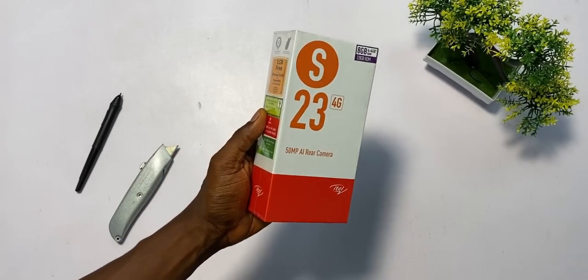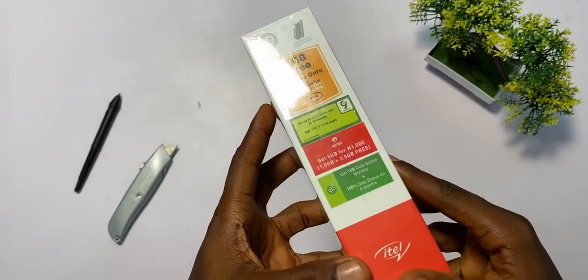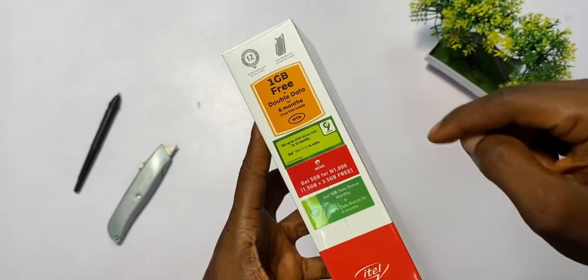As ugly as that may sound, that is my least problem for now. Let me show you what's inside the packaging box. The packaging looks so much like ITEL packaging. From here, you can see that you get a free data offer from MTN, NineMobile, Airtel, and Glo.